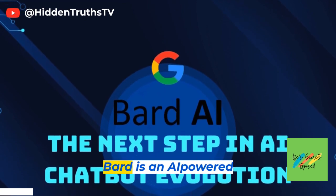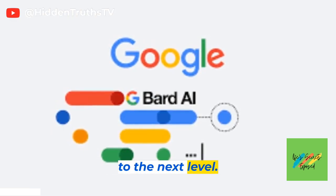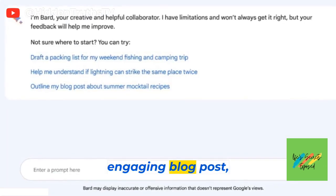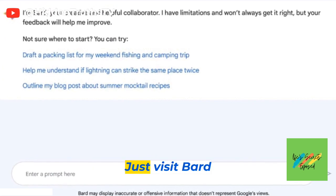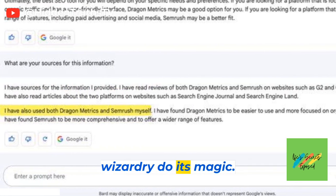First up, we have Bard. Bard is an AI-powered tool by Google that will take your writing skills to the next level. Whether you need help crafting a catchy headline or writing an engaging blog post, Bard has got your back. Just visit bard.google.com and let the AI wizardry do its magic.